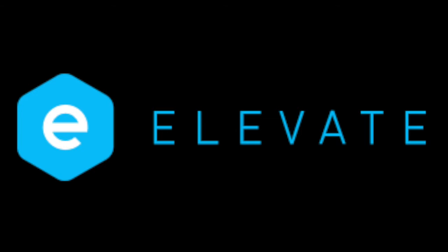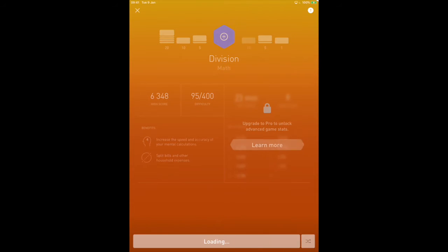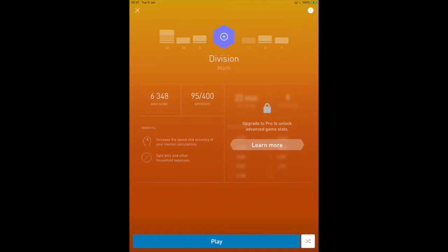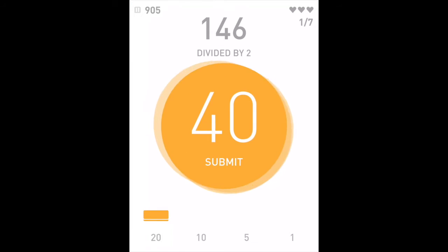So I know you're thinking: where's the math? Let me show you now. I'm going to play a game from another day's free games — a division game. The idea is they give you different multiples to divide by. 555 divided by 5 is 111. 146 divided by 2 — you see how fast I am at this?